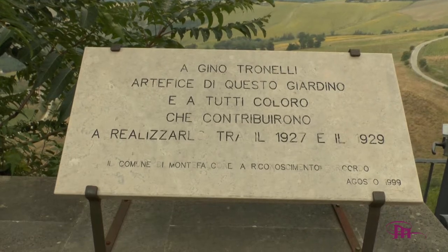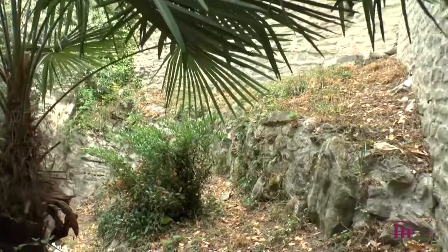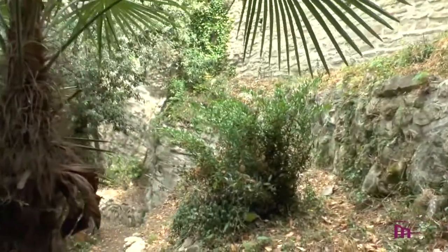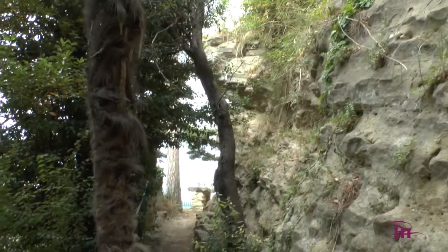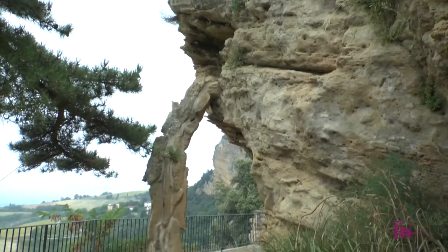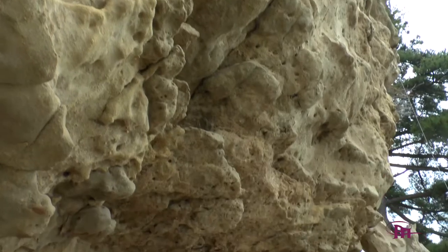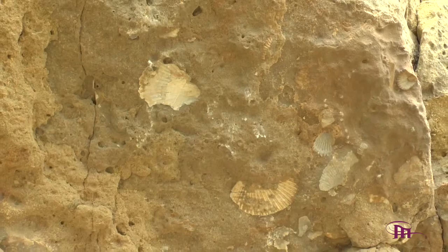Affiancato a Palazzo Felici troviamo il Giardino Tronelli, realizzato su una superficie scogliosa ed in pendenza, caratterizzato da sentieri serpentinati tra numerose specie di piante. Progettato intorno agli anni XX del secolo scorso, è stato uno dei primi giardini pensili italiani.